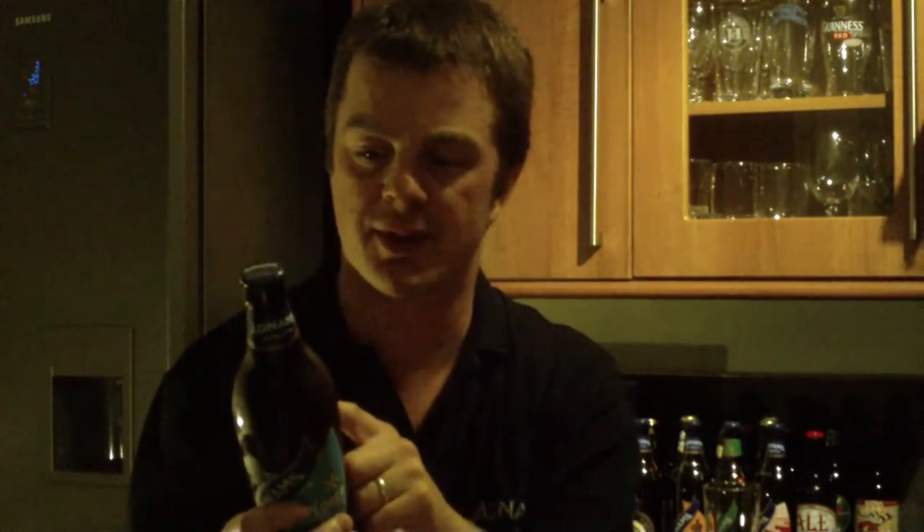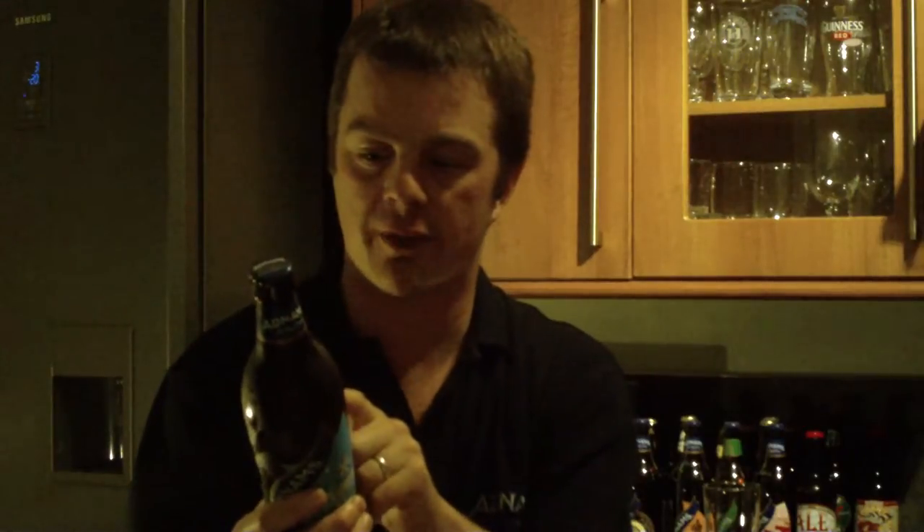Adnams Explorer Chilled captures the spirit of discovery by blending Chinook and Columbus hops from the New World. Still brewed on the Suffolk coast, only with hops from another. Adnams Explorer Chilled is a light, refreshing blonde beer, suffused with the aromas of a grapefruit grove. The citrus attack will burst on your palate. Fantastic — serve chilled.